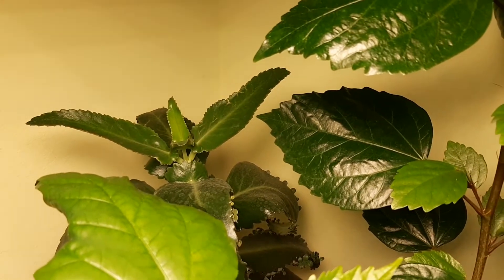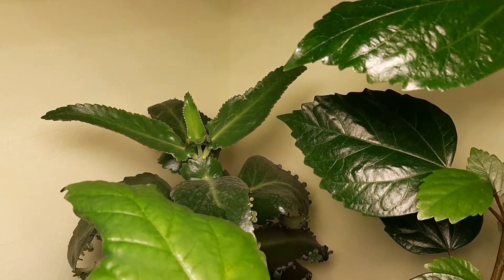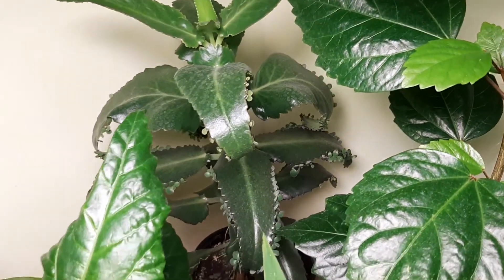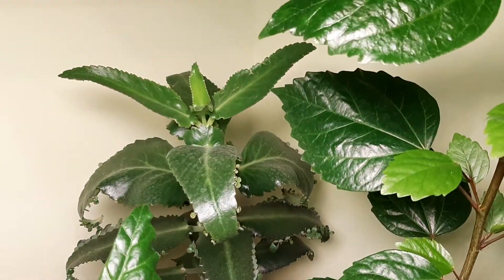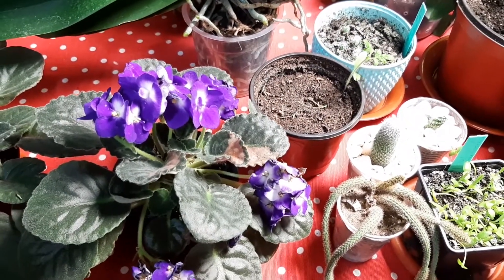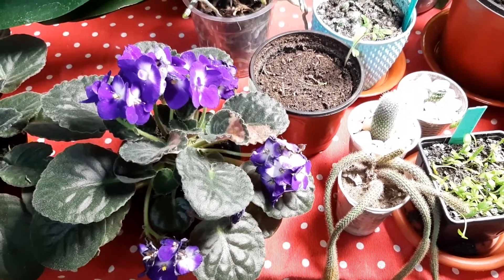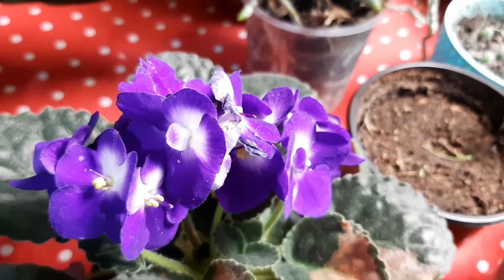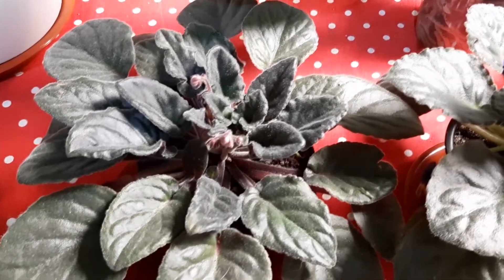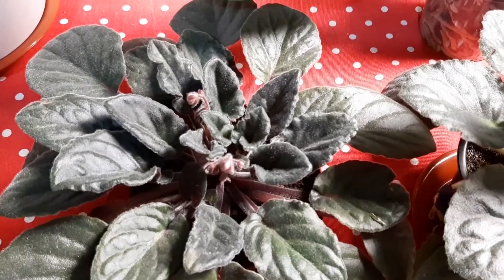Next is Kalanchoe blossfeldiana — growing new leaves but not very fast during one week, as you can see. The plant is beautiful but I have to clean the dust off the leaves. I have to be careful not to drop the small flowers. African violet has lovely purple flowers as always, and inside I can see new leaves and maybe babies as well — doing fantastic. The pink one is blooming again already, blooming so fast.